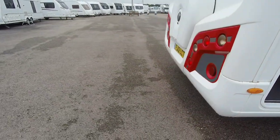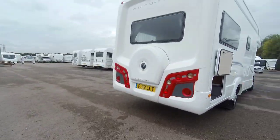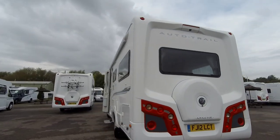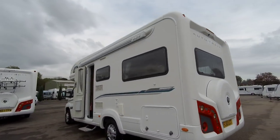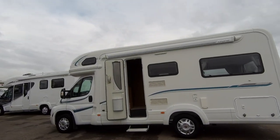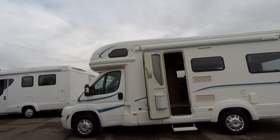We have under-bed garage locker storage, a status TV aerial, reversing camera, a rollout awning, spare wheel, external shower, and there is a BBQ point fitted.